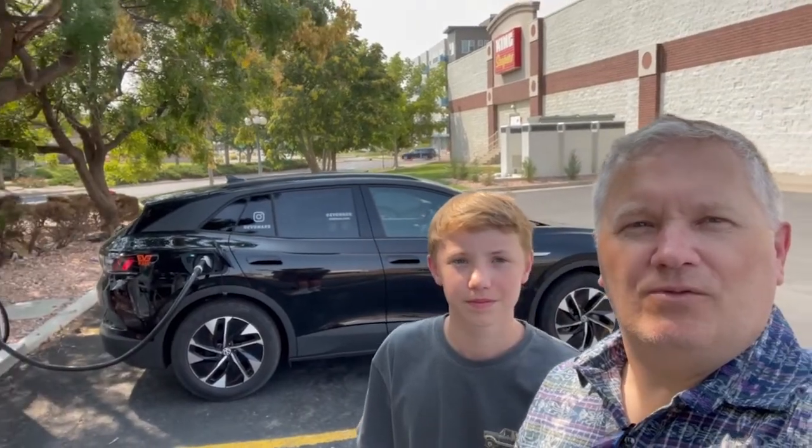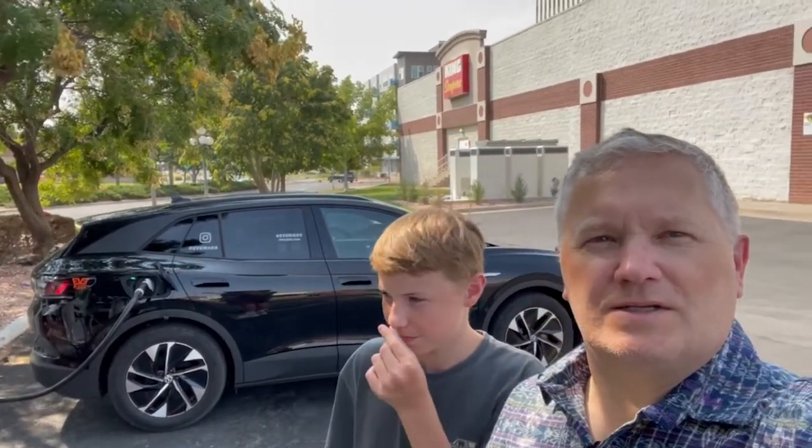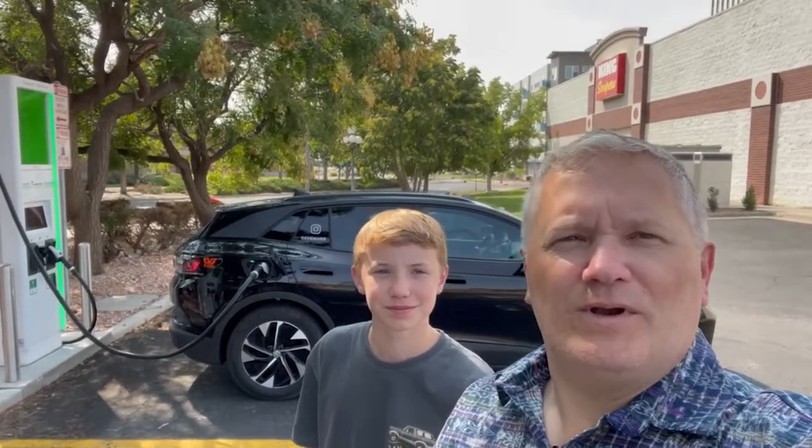Cole and I are at a King Soopers in Denver. We're filling up the ID4 for our trip over to Kansas City. This is the first King Soopers that we've stopped at for an Electrify America charger. I keep wanting to say 'Electrified' because the project is under Electrified Classics, but these charging stations are Electrify America. One of these times I may get it correct.